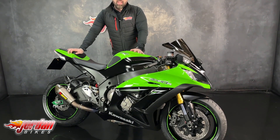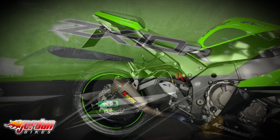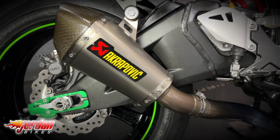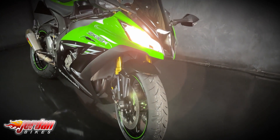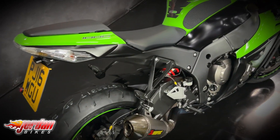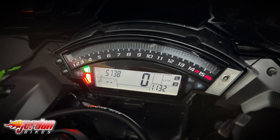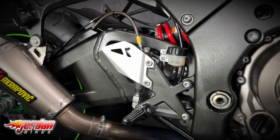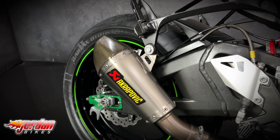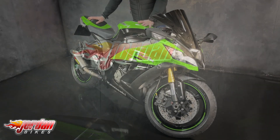Hello guys, it's Will at John and Bikes, and this is a Kawasaki ZX-10R. What an absolute belter it is.